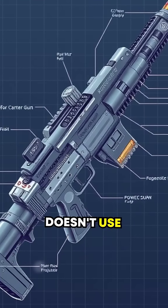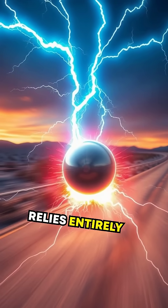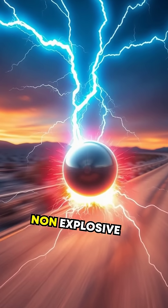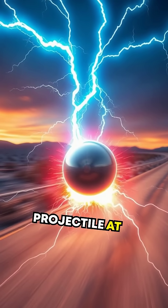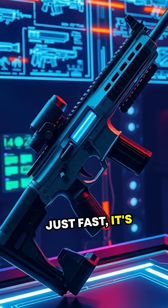The railgun doesn't use traditional bullets or gunpowder. Instead, it relies entirely on electrical energy to hurl a non-explosive projectile at mind-numbing speeds. It's not just fast — it's revolutionary.